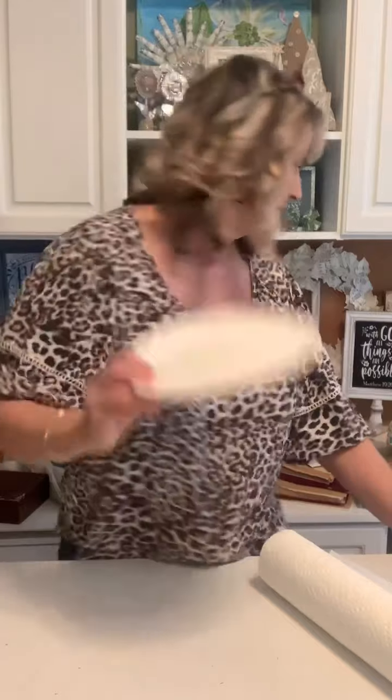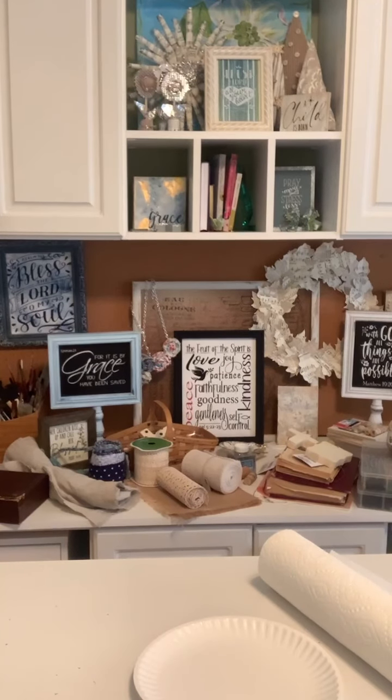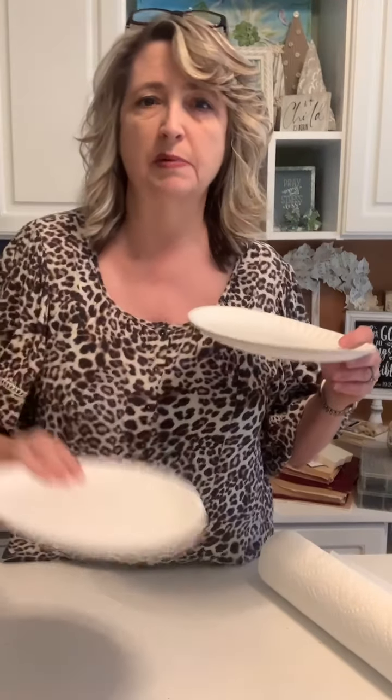My husband says he wishes we owned stock in paper towels because I use so many. I craft on them. I'm not fancy here — I also craft off paper plates all the time. I save them until they're so covered in glue strings that I can't use them anymore. I hate to waste, and I know I don't want to cut down more trees than need to be cut down, but paper towels and paper plates are a great crafting resource.